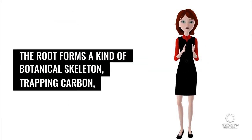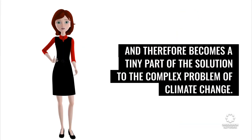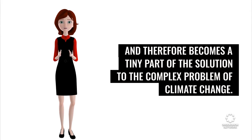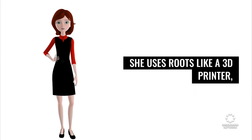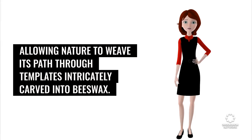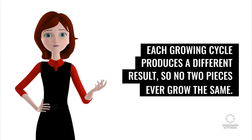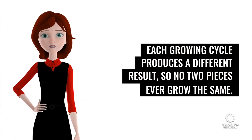The root forms a kind of botanical skeleton, trapping carbon, and therefore becomes a tiny part of the solution to the complex problem of climate change. She uses roots like a 3D printer, allowing nature to weave its path through templates intricately carved into beeswax. Each growing cycle produces a different result, so no two pieces ever grow the same.